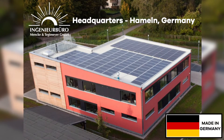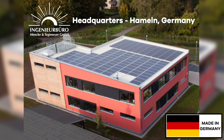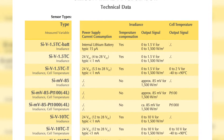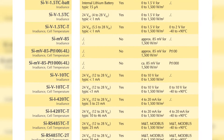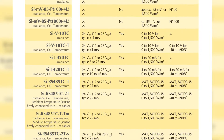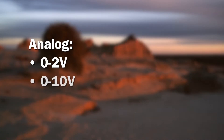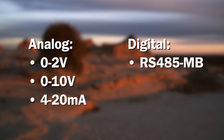All of our sensors are made in Germany to the highest quality standards and with up-to-date technology. To ensure proper integration with your monitoring system or data logger, our sensors are available in a wide variety of communication signals, including analog 0 to 2 volts, 0 to 10 volts, 4 to 20 milliamps, and of course, digital RS-485 Modbus.